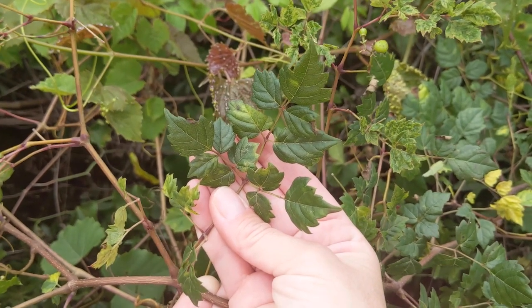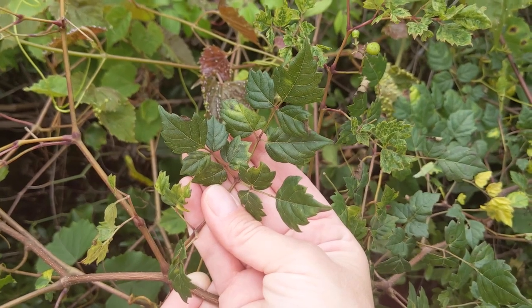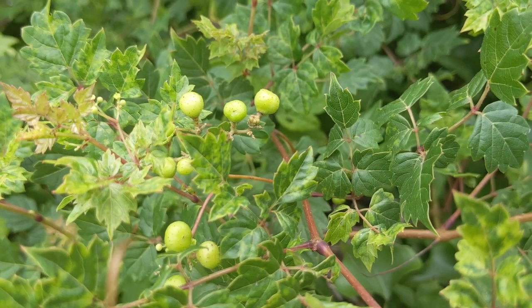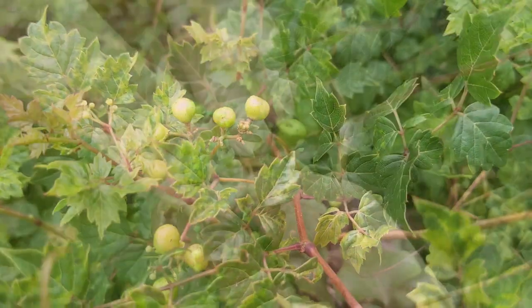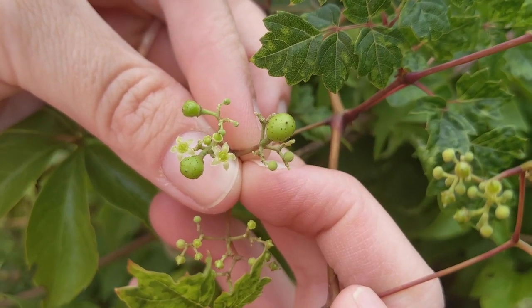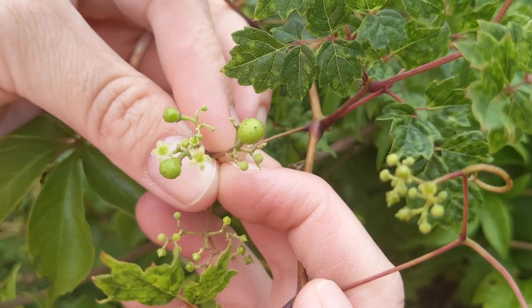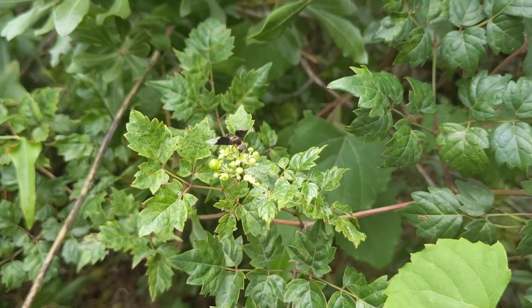But unlike trumpet creeper, the pepper vine has bipinnately compound leaves, so you can distinguish them. Of course, when it's blooming, there's no way to mistake them for one another because trumpet creeper has very showy orange blooms, and this plant has almost inconspicuous flowers that you might not even notice, except for the fact that there are pollinators hovering around everywhere.